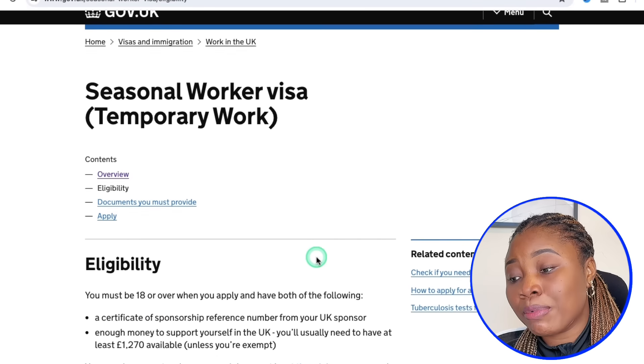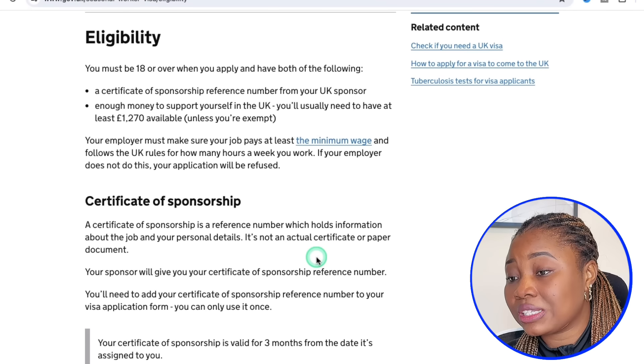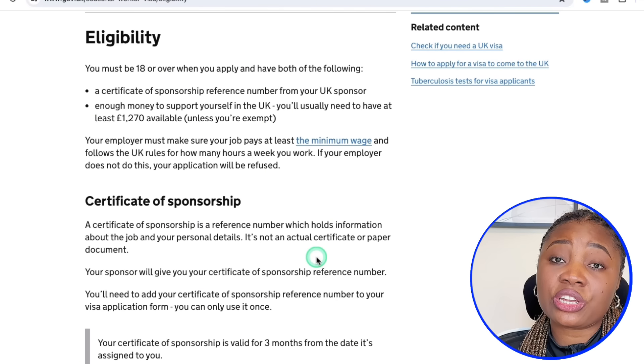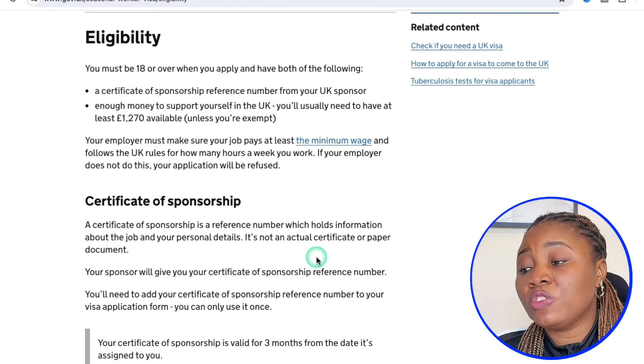Talking about eligibility, you may need proof of funds. However, if your employer is willing to take on the maintenance costs for you, you may not need this.